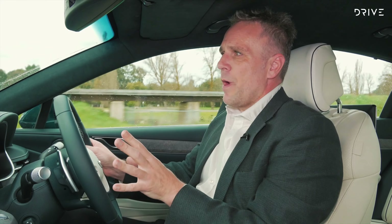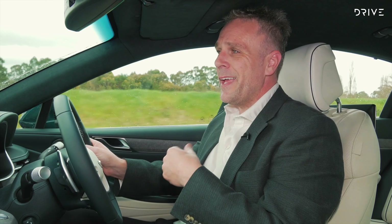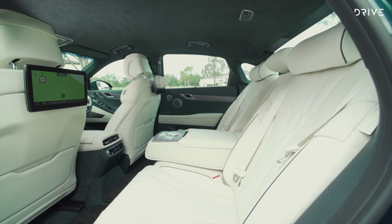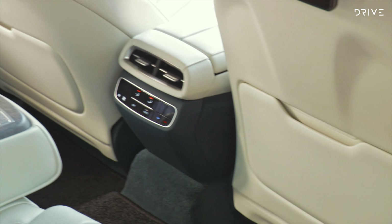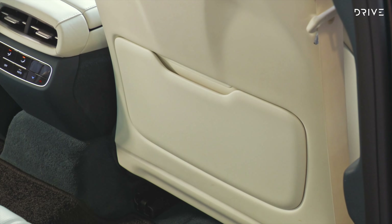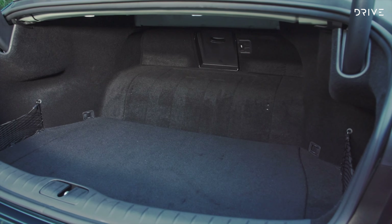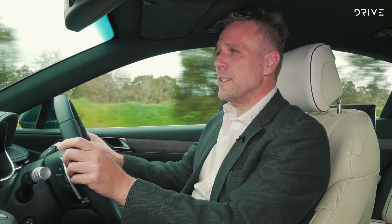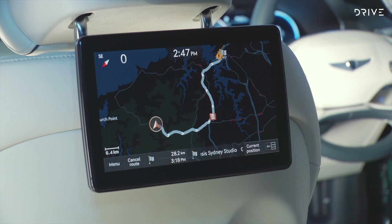For all its benefits running as an electric car, there are a few downsides, particularly in a vehicle that would really be suited to a limousine service. Because of the electric motors and battery pack, the floor in the back is raised — you've got less leg room and less toe room under the seats. You've also got a smaller boot for luggage, which doesn't make this a great airport transfer vehicle for a family with big suitcases. As an executive transporter it works pretty well, but horses for courses.